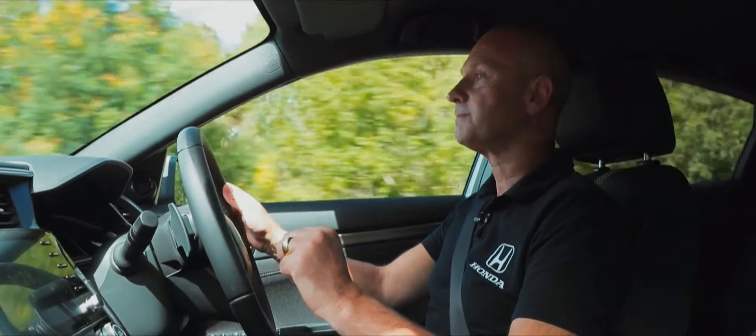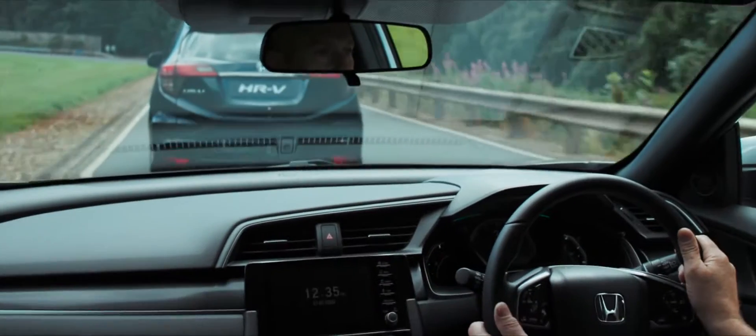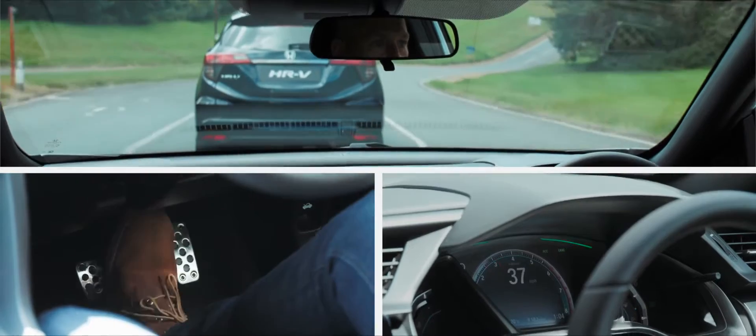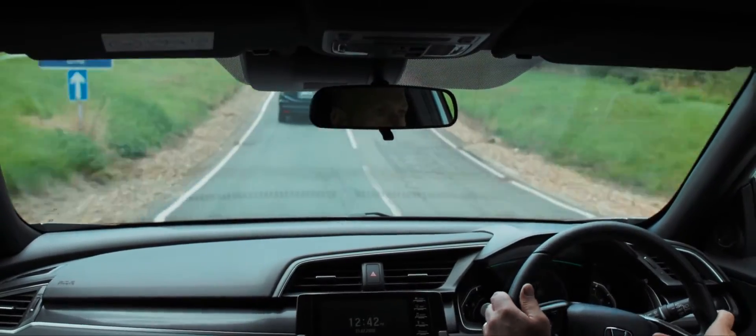Just to pick out one feature: forward collision warning. If the car determines, based on information from the camera ahead, that there's likely to be a collision in front of us, it will give me a visual and an audible warning so that I, as the driver, can slow down, get on the brakes and maybe even steer around to avoid the accident.